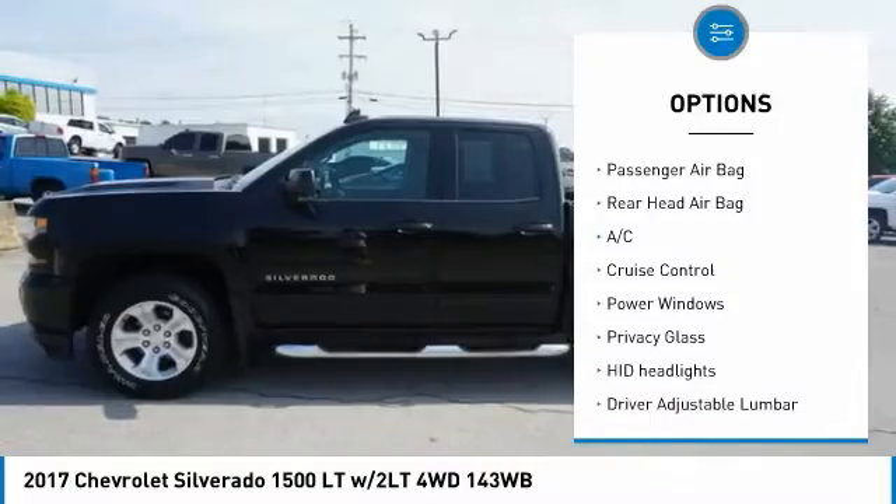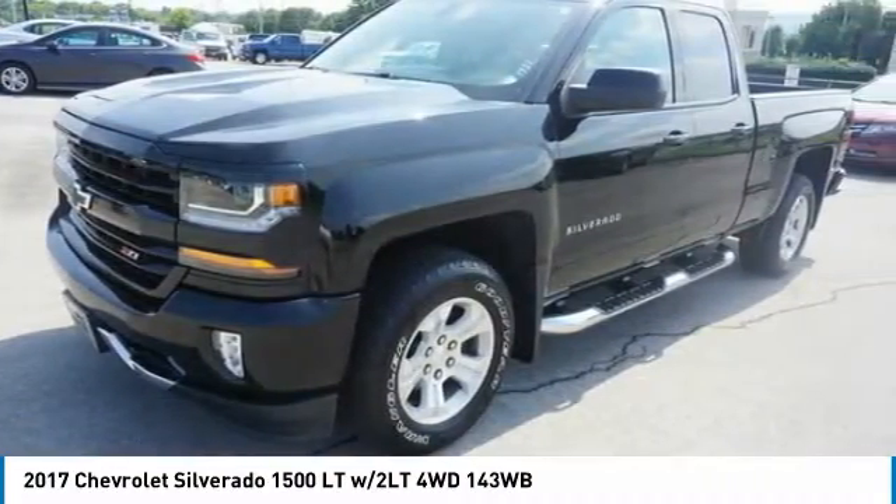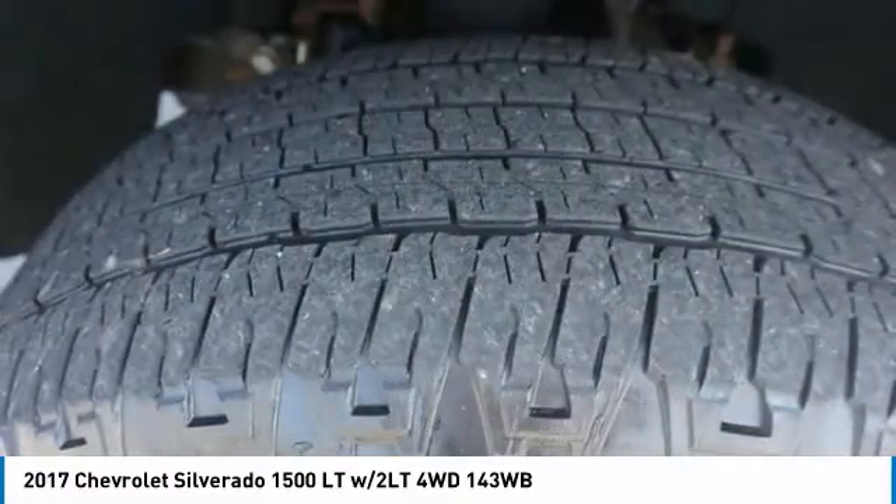Traction control, stability control, daytime running lights, HID headlights. This vehicle offers reliability and good looks at a great price.